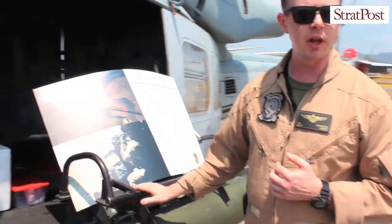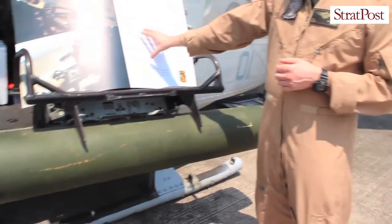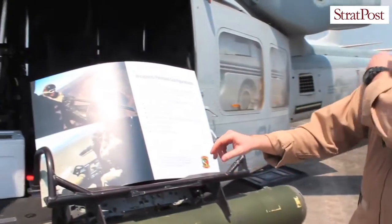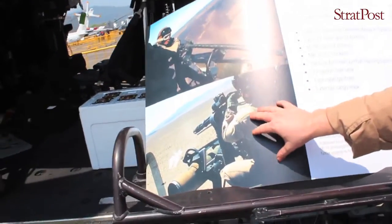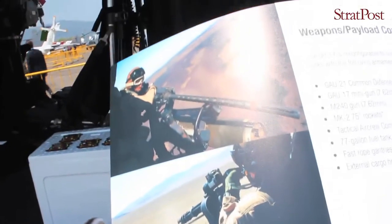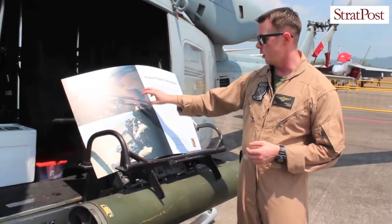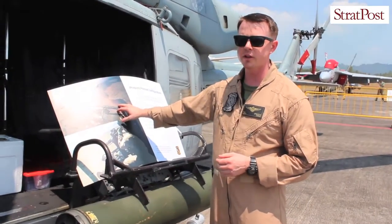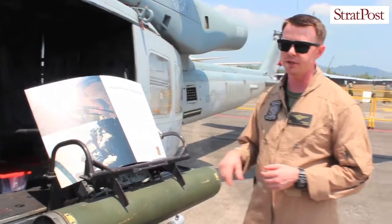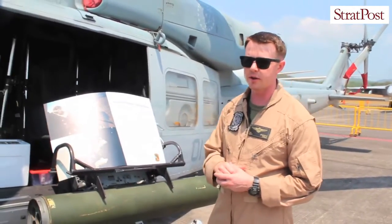With assault support, close air support is another bread-and-butter mission of the HMLA. Here you've got the LAU-68, the 7-shot rocket pod, and right here is where we mount machine guns. Up here is the GAU-21, a .50 caliber machine gun, and down here is the GAU-17, a 7.62 millimeter machine gun. The rate of fire for the GAU-17 is about 3,000 rounds per minute, and 950 to 1,100 for the GAU-21. Expected range is 1,850 meters for the GAU-21, and roughly 1,100 meters for the GAU-17 — giving you long-range punch and close-in suppressive fire.